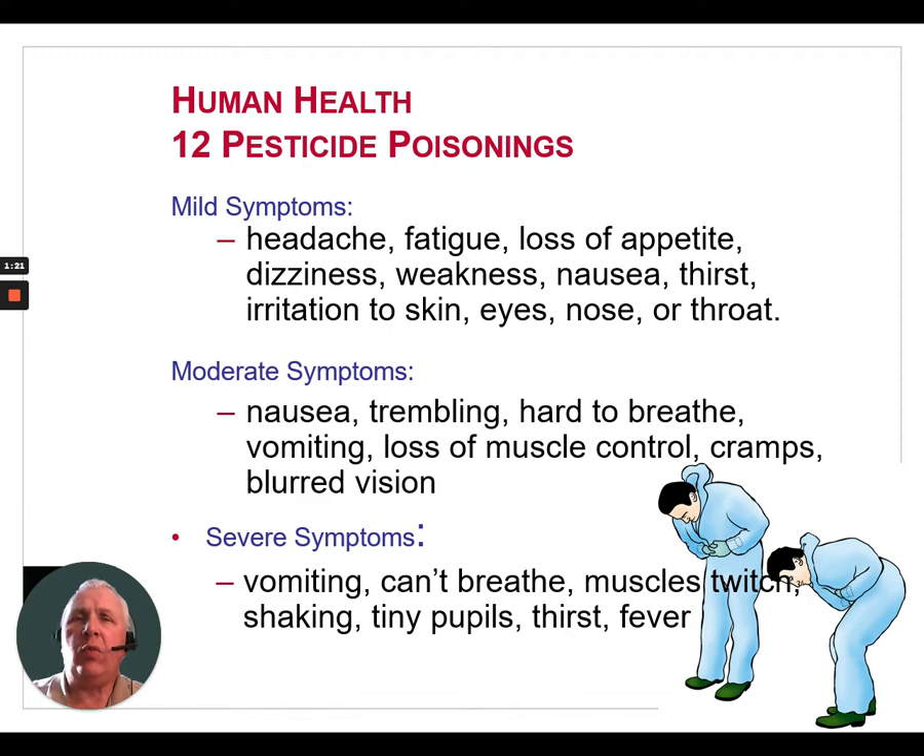Severe pesticide poisoning symptoms can include vomiting, the inability to breathe, muscle twitches, shaking, tiny pupils, thirst, and fever.